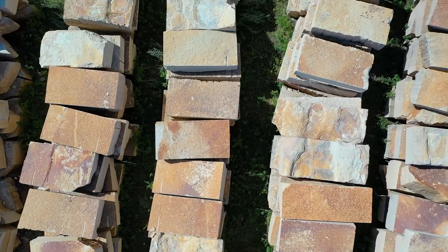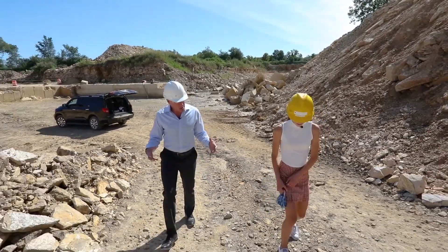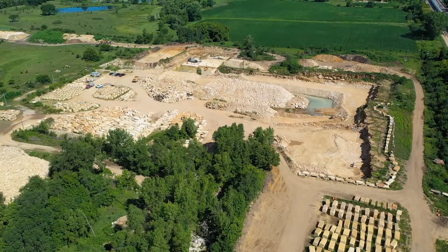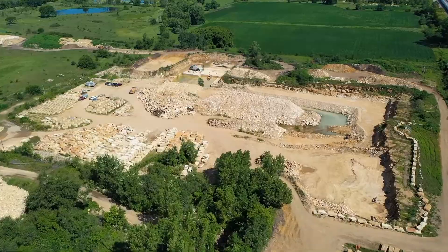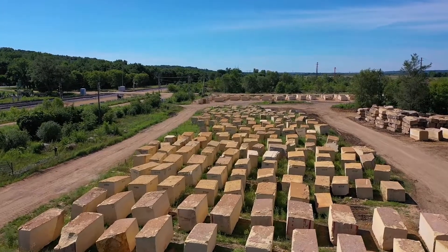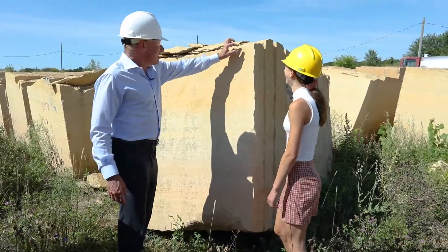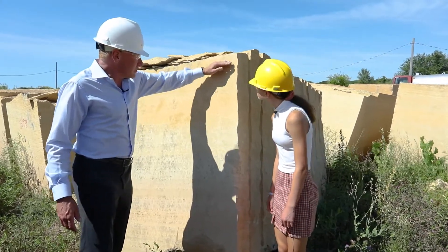We don't know of anywhere in the world where you get this many colors in a really small geological area. There's about 750 acres out here. When the glacier came through the Mankato area, it took out a three-mile-wide stretch by about 100 feet deep, giving us access to this stone — it isn't really uncovered anywhere else in the world. This gives you a pretty good idea of the size of the block in comparison to you. Remember, each inch of that took 2,500 to 5,000 years to build up.